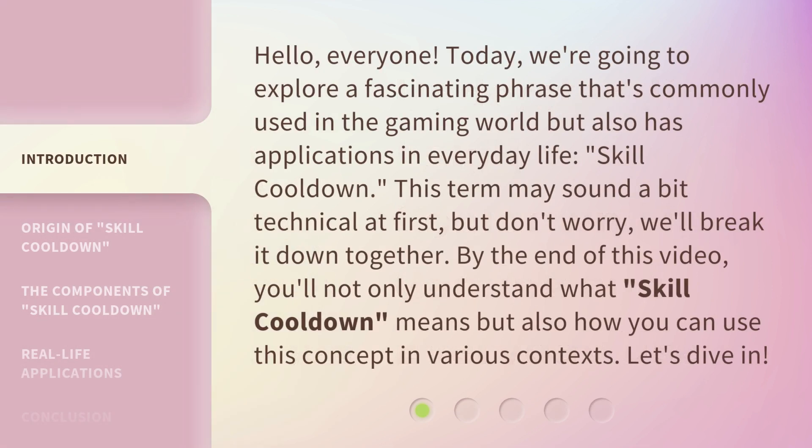Hello, everyone. Today, we're going to explore a fascinating phrase that's commonly used in the gaming world but also has applications in everyday life: skill cooldown. This term may sound a bit technical at first, but don't worry, we'll break it down together. By the end of this video, you'll not only understand what skill cooldown means but also how you can use this concept in various contexts. Let's dive in.